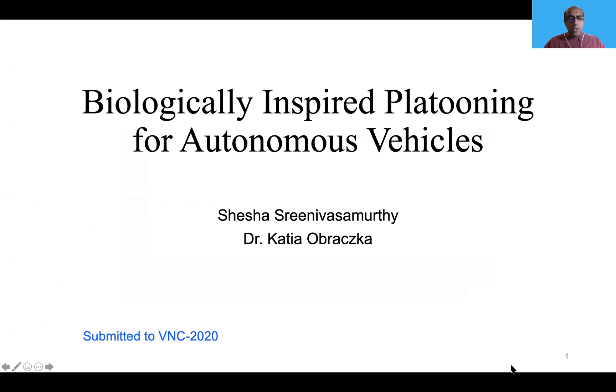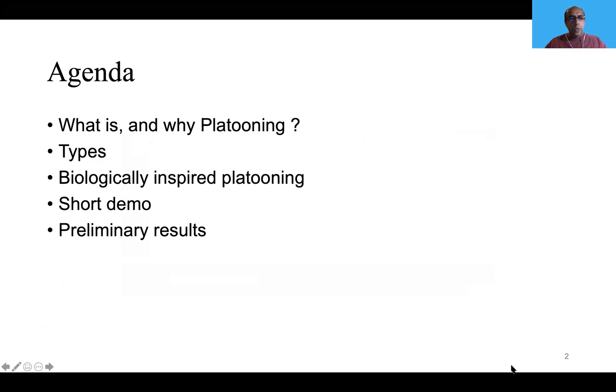Hi, my name is Shesha Srinivasamurthy and today I will be talking about biologically inspired platooning for autonomous vehicles. Brief agenda: what is platooning and why platooning, its types, and our main contribution which is biologically inspired platooning, a short demo, and preliminary results.